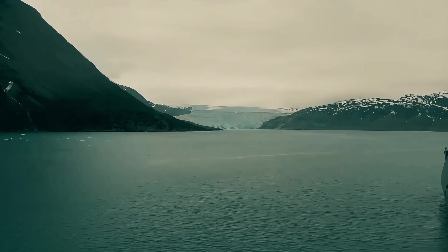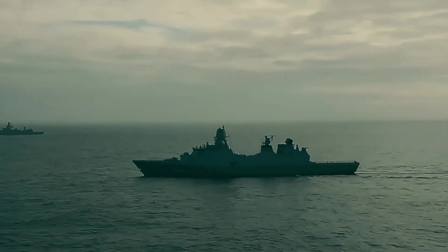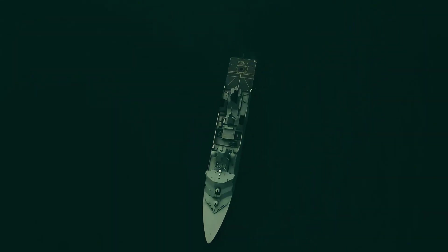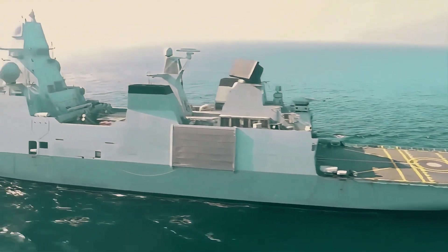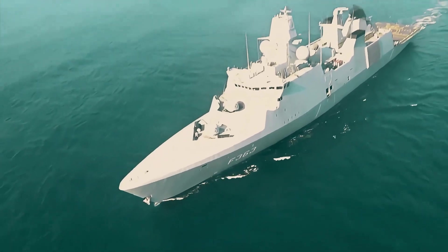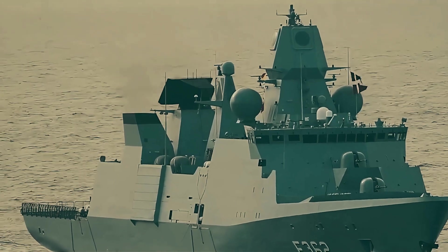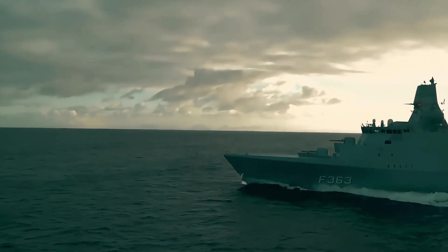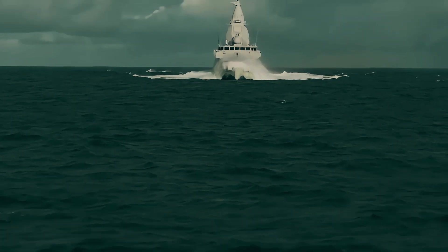The Iver Hootfeldt-class is more than a warship — it's a symbol of smart defense innovation. By combining proven design, modular flexibility, and international adaptability, Denmark has created a platform that influences naval fleets from Europe to the Indo-Pacific. As global navies look to modernize, the Iver Hootfeldt-class continues to shape the blueprint for the next generation of multi-role frigates. Subscribe to Military Leak for in-depth defense analyses, global military technology updates, and detailed coverage of cutting-edge naval systems. Stay informed. Stay ahead.